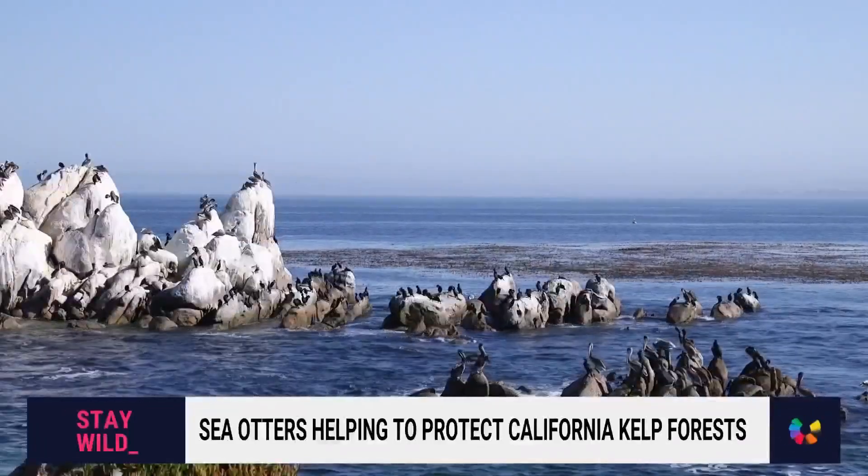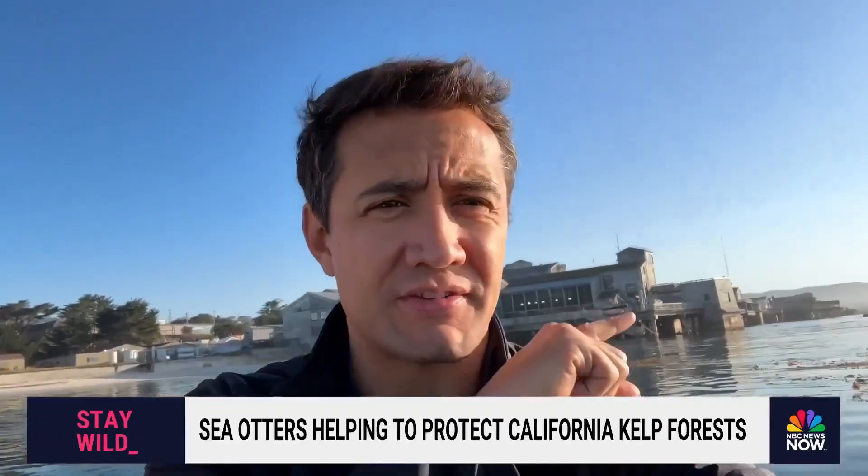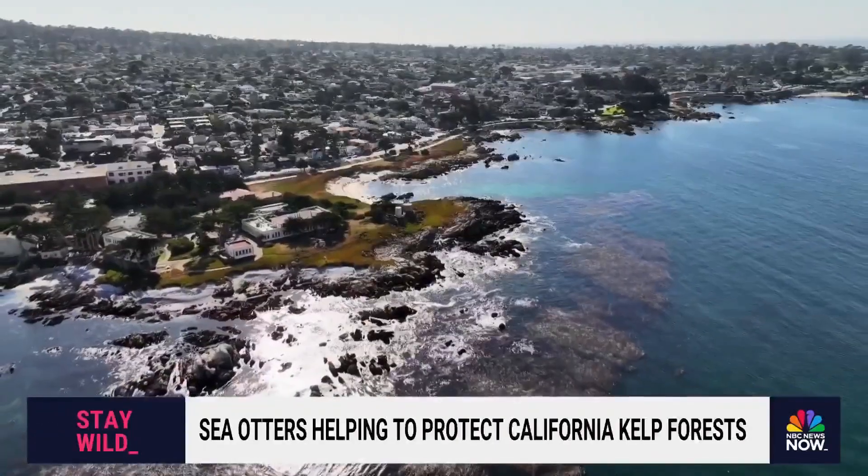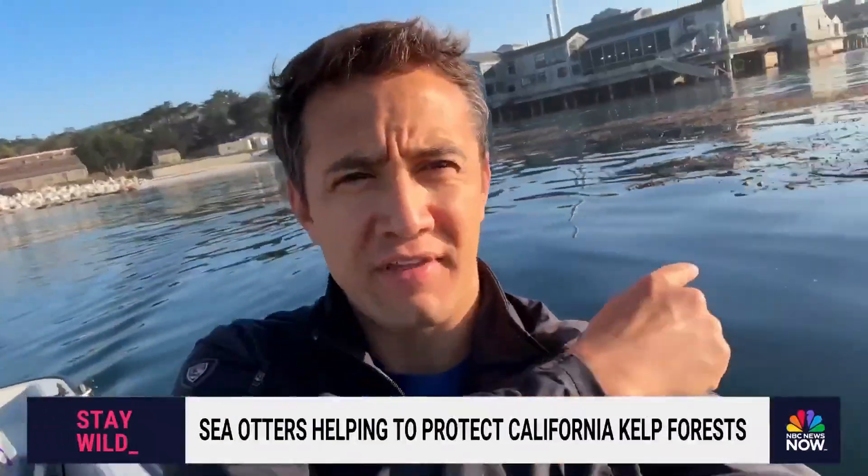It is a beautiful morning. The sun is just coming up, and on a morning like this it is hard to remember that there is an ecological disaster happening off the coast of California. But in order to show you how bad it's gotten, we're going to take you underneath down here to show you how good it's supposed to be.